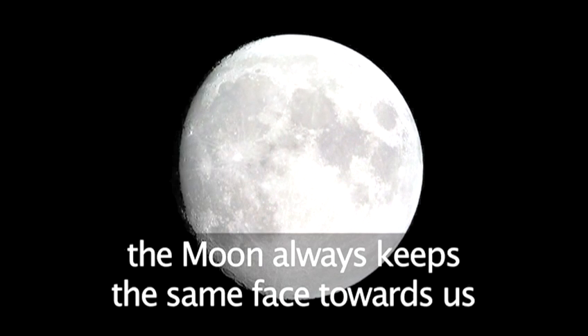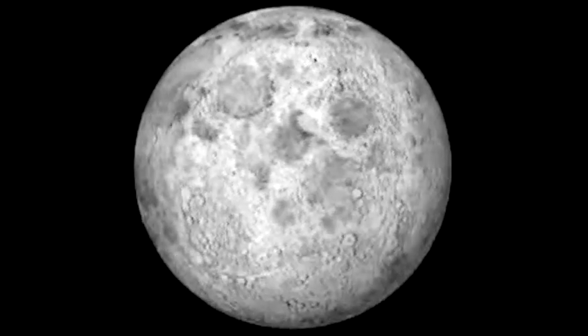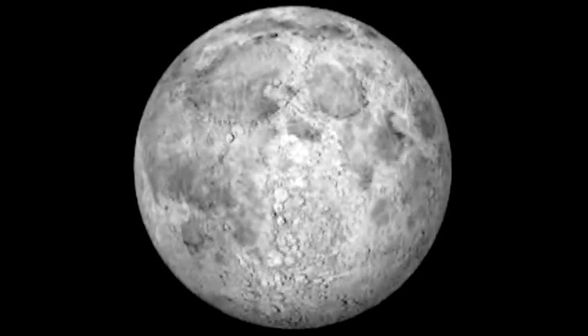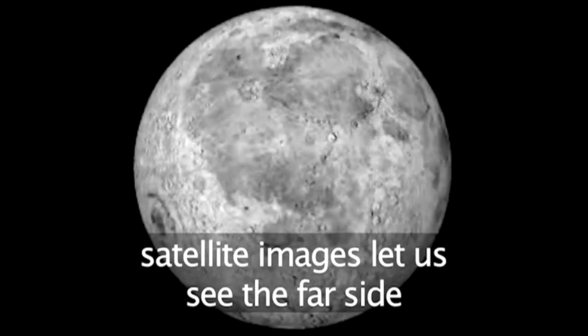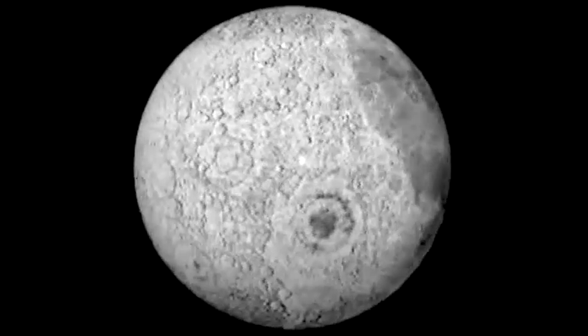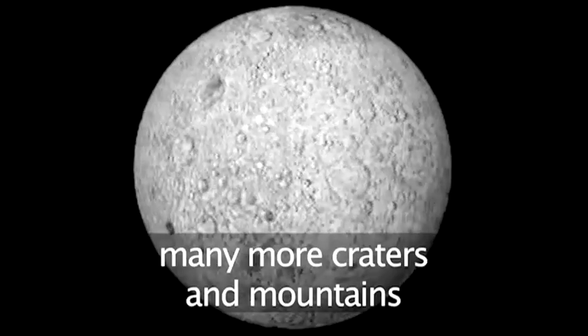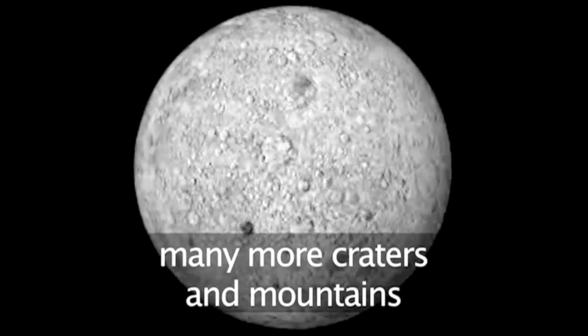But as the moon goes around us, it always keeps the same face pointed towards us and we never get to see the far side of the moon. Satellite photographs have recently showed that the far side of the moon is completely different from our side — it is mostly cratered and mountainous.